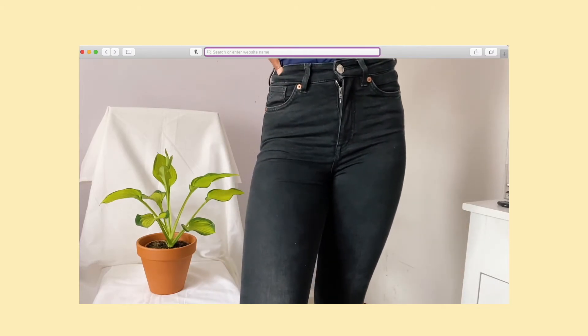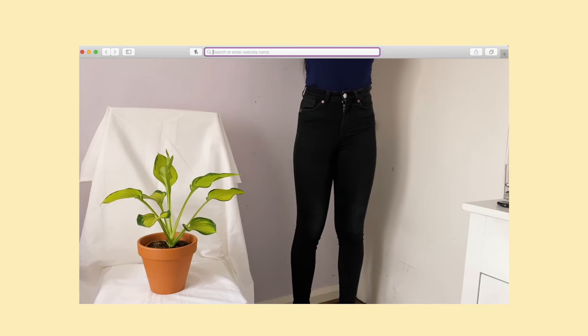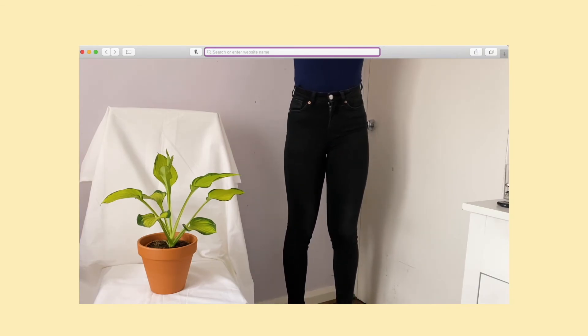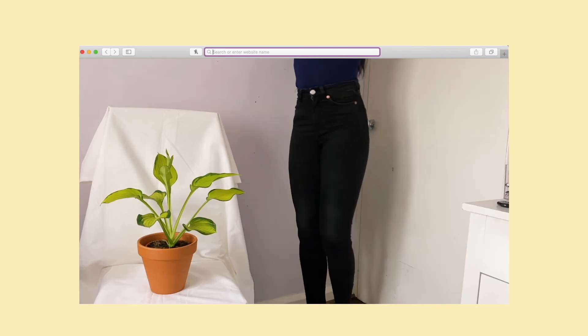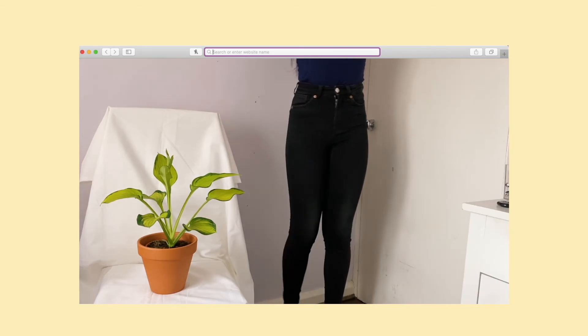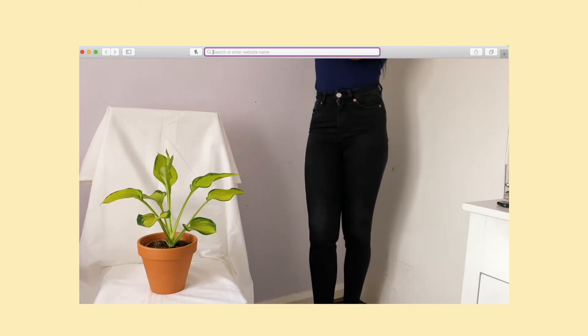I only have one pair of skinny jeans because I don't really do skinny jeans, but these ones are very comfortable and stretchy. They're from Monkey and they're super, super long. I don't wear them often, however they are very comfortable and allow me some stretch.